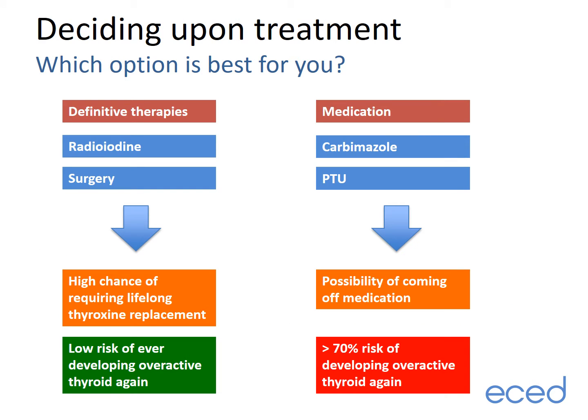Treatments can be divided into two categories. The first, definitive therapies, are ones which will almost certainly result in permanent underactive thyroid requiring lifelong thyroid hormone replacement — these include surgery and radioiodine. The second category, medication, includes carbimazole and PTU, which offer a small chance of coming off medication but ultimately a greater than 70% chance of developing an overactive thyroid again in future.